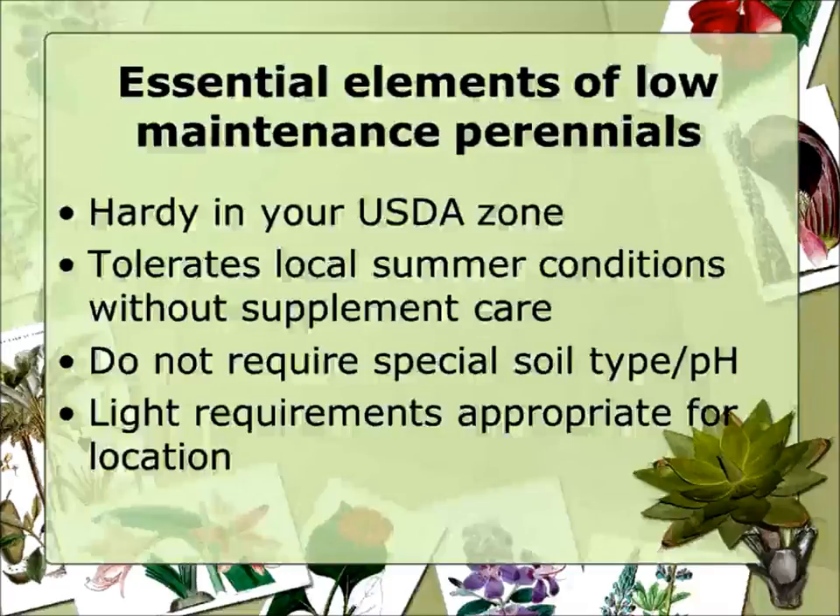The ones I have tonight are hardy for all of North Dakota. They need to tolerate local summer conditions without supplemental care — meaning if we have a little bit of a drought, they're not just going to die on you. They don't require any special soil type. Some do better in a certain moisture condition; those with more of a requirement for moist soil tend to grow well in shade. Light requirements should be appropriate for the location — sometimes it's putting the plant in the correct location that makes it low maintenance.